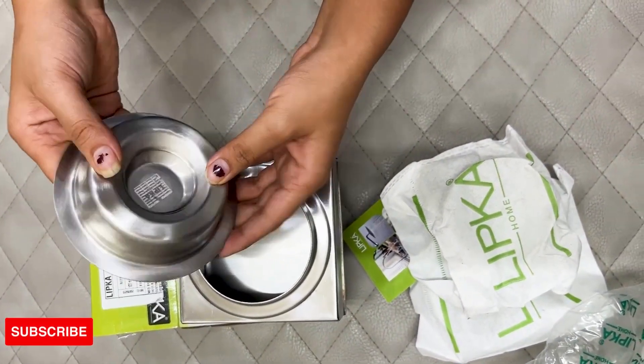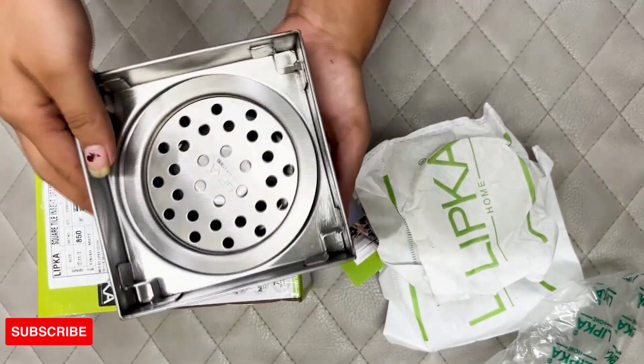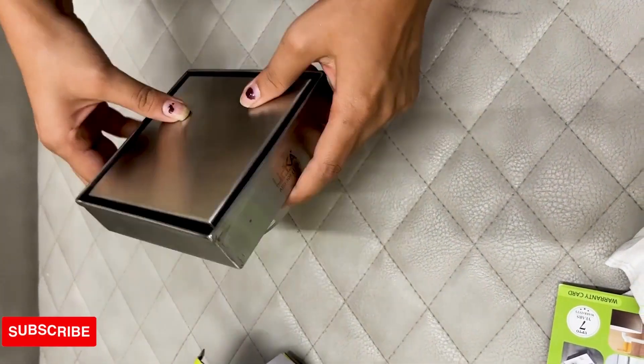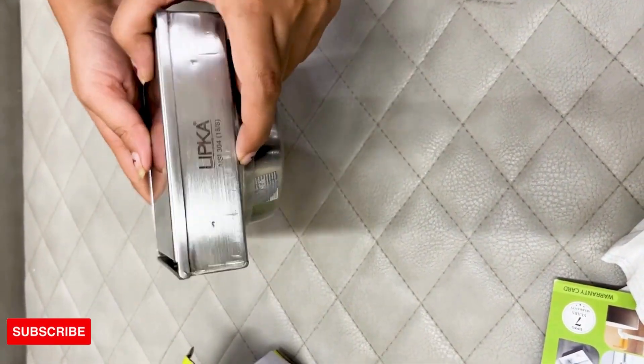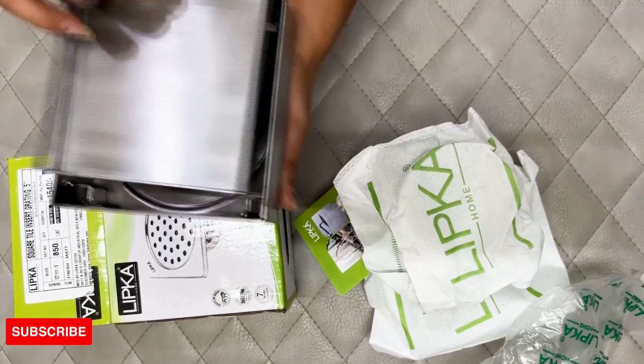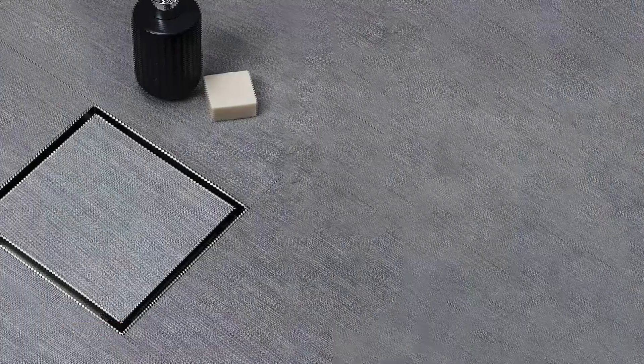Drain tray आता है dual application के साथ और आप इससे दो तरीके से यूज़ कर सकते हैं. सीधा रखकर आप अपने bathroom floor के tile का piece लगा सकते हैं — this gives it a seamless and undetectable appearance. Tray को उल्टा रखेंगे तो ये देता है एक modern look. Floor drains available हैं अलग-अलग sizes में to suit your requirements.